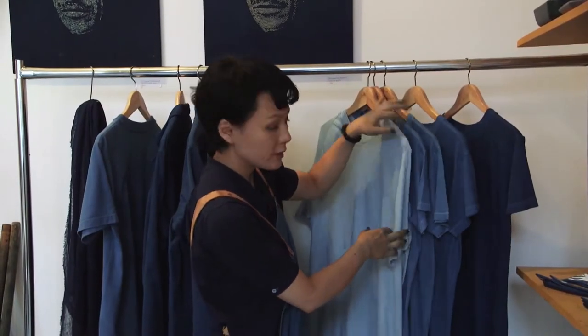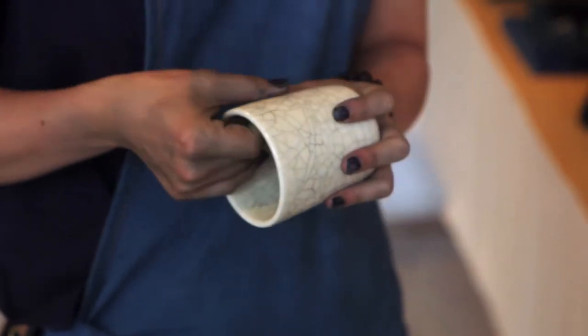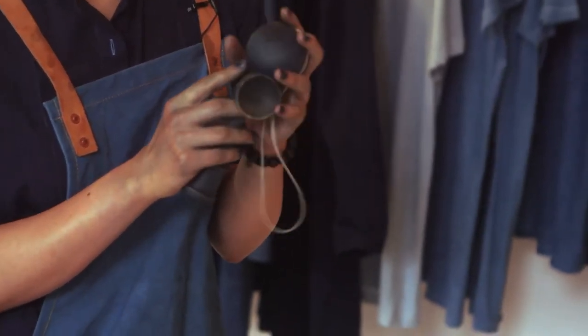Those are vintage t-shirts that we hand dyed in Brooklyn. This is called the Kanyu technique — they intentionally make those cracks and then rub indigo pigment into it. We can basically dye any kind of natural material.